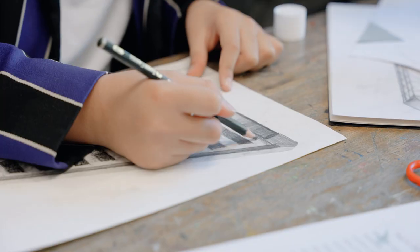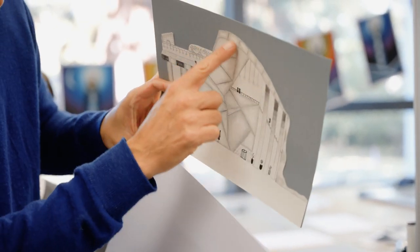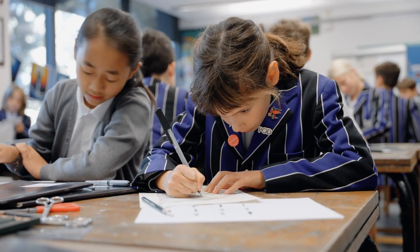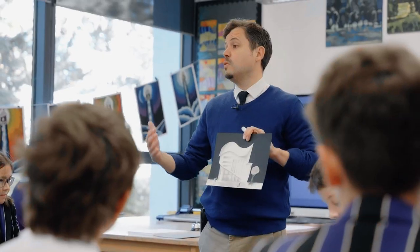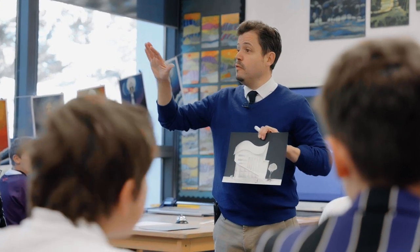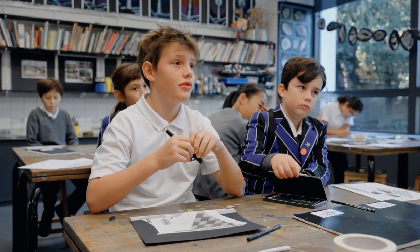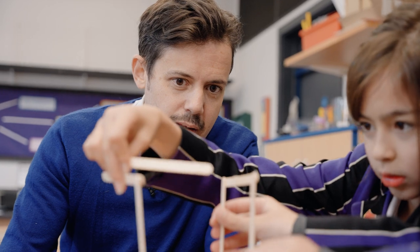In Year 6, we're looking at architecture. We're particularly examining and exploring examples of historical architecture in Cambridge, but also modern and more contemporary buildings. We've thought about the Performing Arts Centre at the upper school, the Faculty of Education on the Hills Road, and the Faculty of Law as well. The children will be developing their own piece of modern architecture.